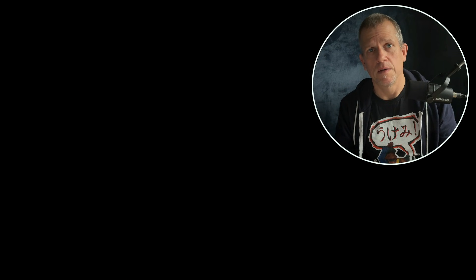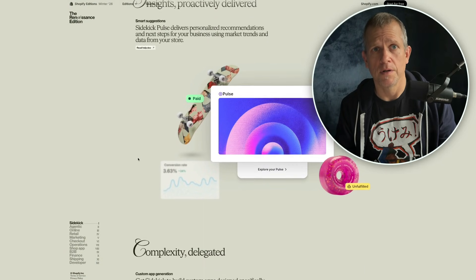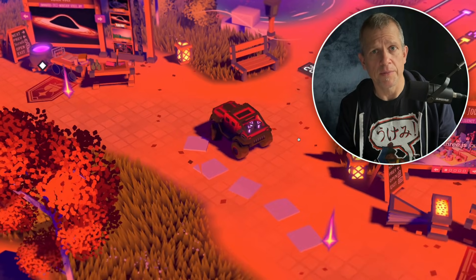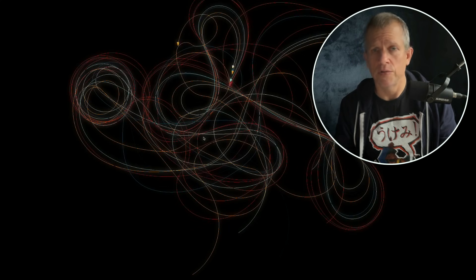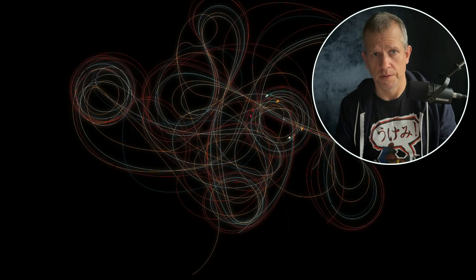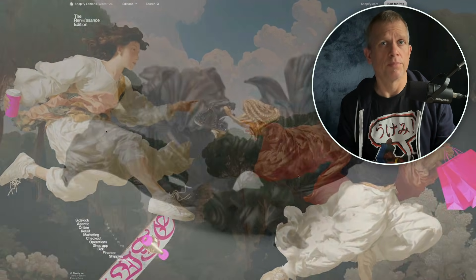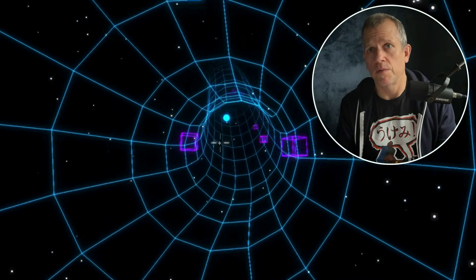What can you actually build with it? Interactive websites and landing pages where the hero section is a living 3D scene instead of a static image. Full web-based games, everything from simple arcade experiments to full 3D worlds. Creative coding pieces — particle systems, flow fields, abstract sculptures, glitchy experiments, generative art that reacts to time, sound, or other inputs, and never looks the same twice. If you're a web developer, it's a way to make your front-end work stand out. If you're a designer or artist, it's a playground for motion, interaction, and visual storytelling. If you're curious about game dev, it's a way to bridge between regular web code and game engines.